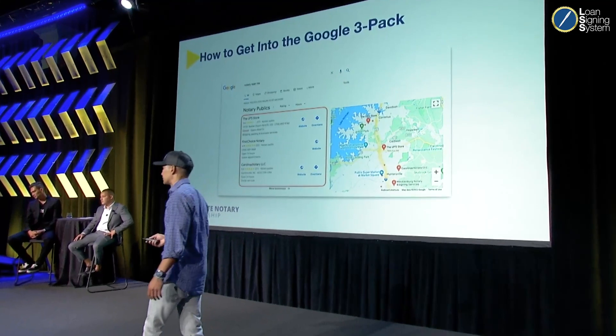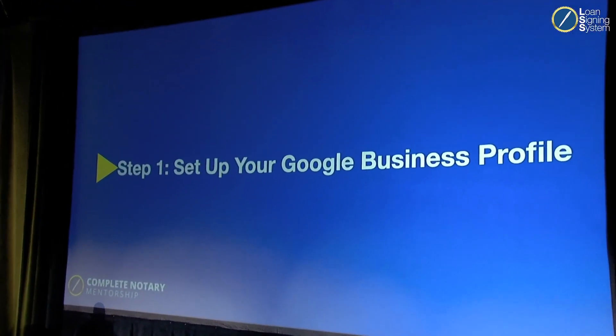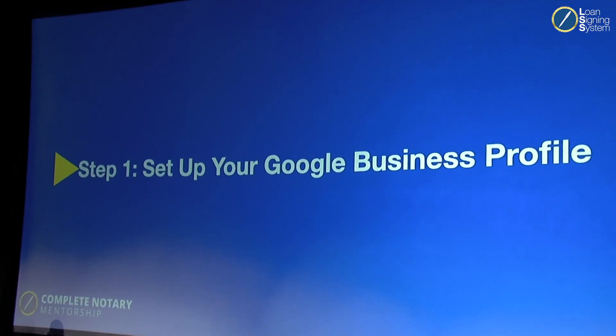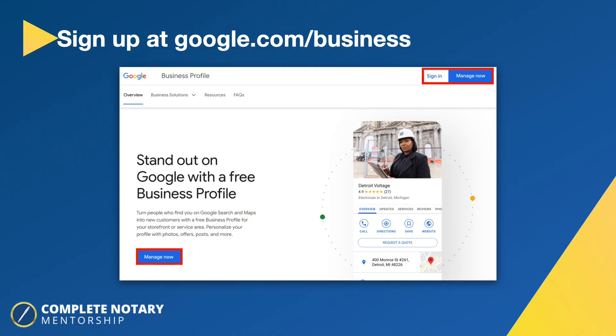So how do you get in the Google three-pack? Step one: set up your Google Business Profile. There are many tutorials online, but here are the key elements for a mobile notary. First, go to google.com/business — that's where you sign up. As soon as you set up your Google Business Profile, your online presence improves.